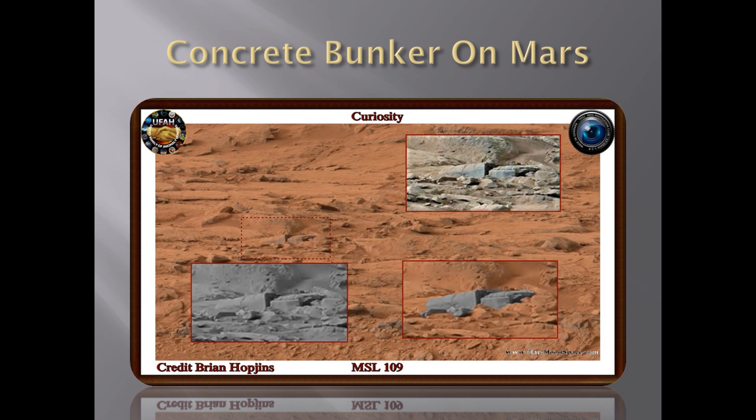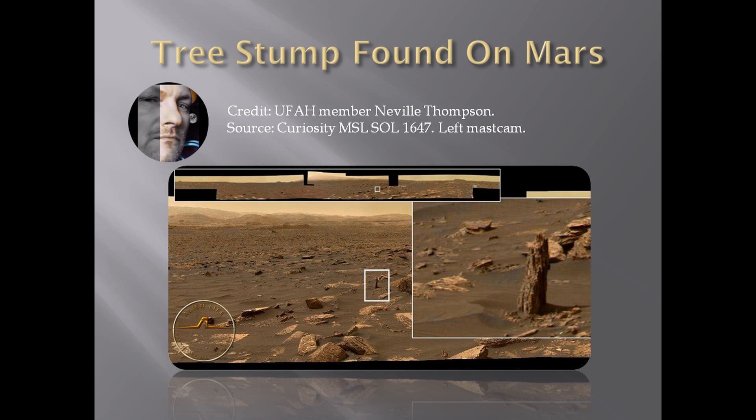Here is another one of Brian Hopkins' bunker. You're looking at the original picture here — the original MSL 109 — where you can see it on the red surface. It's not far away from the rover, and from this image it's been estimated to be between 15 to 20 centimeters wide from left to right. But again, it is a truly amazing picture.